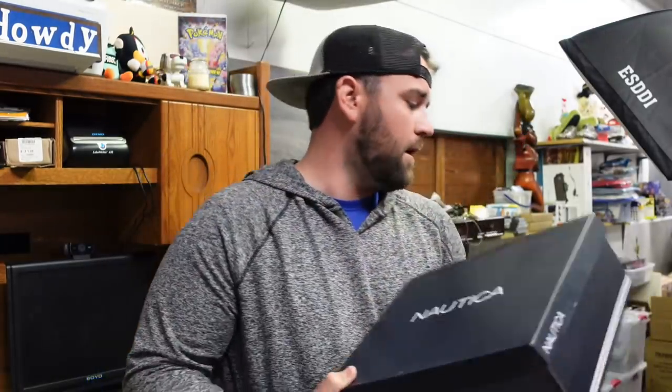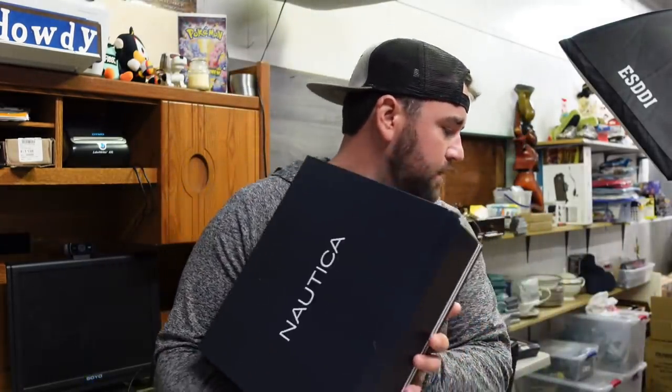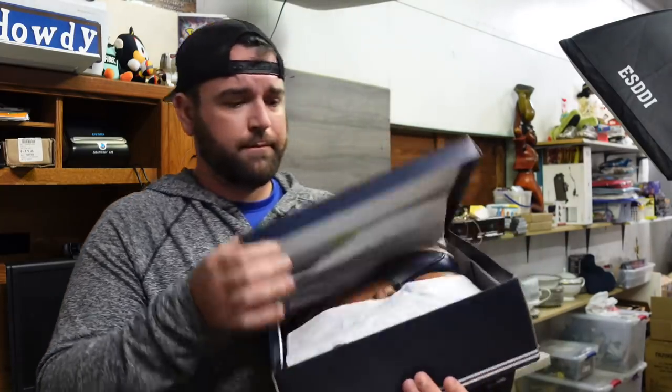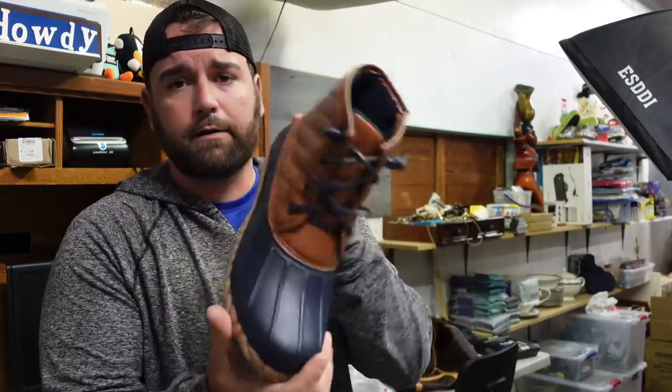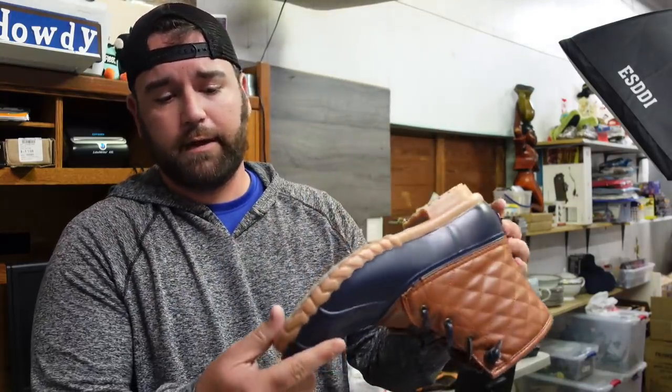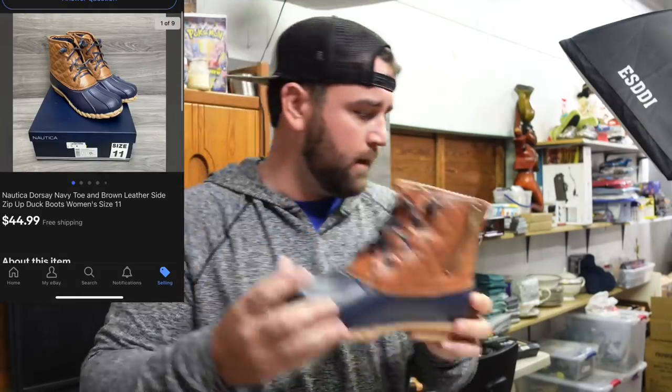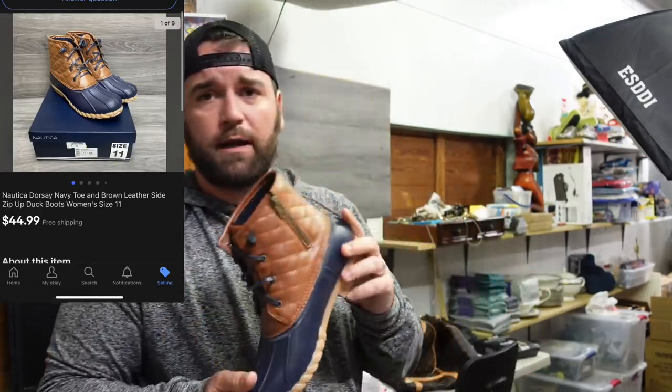Now we sold some Nautica Dorsey Navy Toe and Brown Leather Side Zip-Up Duck Boots, came out of the Louis Vuitton unit. They look practically brand new — I don't think they've ever been worn at all. Awesome condition. Ended up selling them for $44.94 free ship.